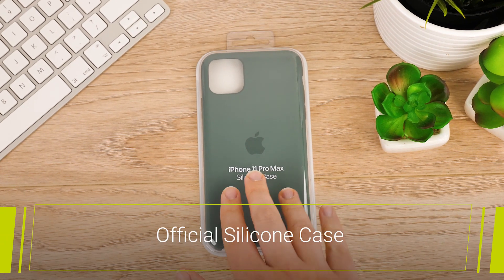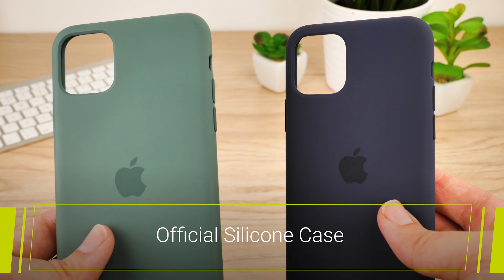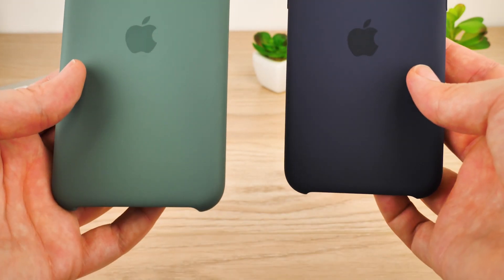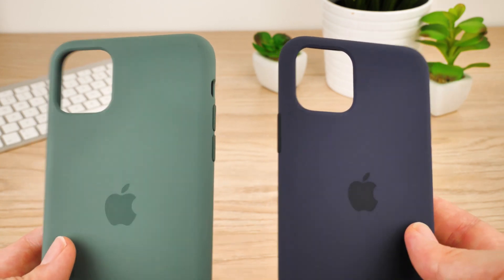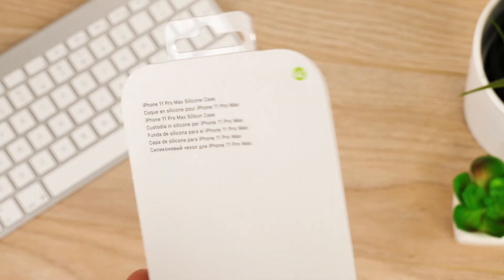Next up we have the official silicon case. Presented here are the pine green for the 11 Pro Max, and midnight blue for the 11 Pro. But these cases are available in up to 8 colours for each model, that best complement the new handset colour scheme.